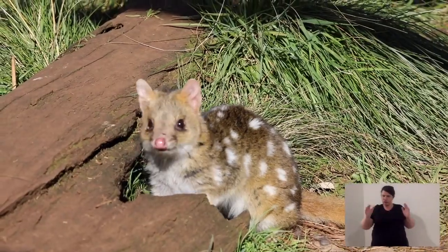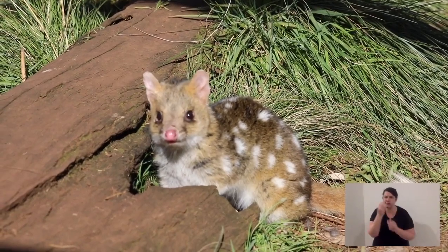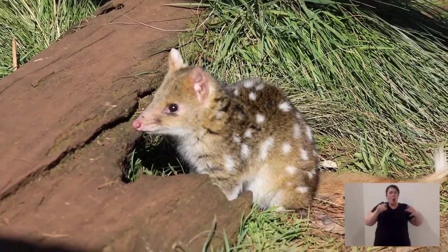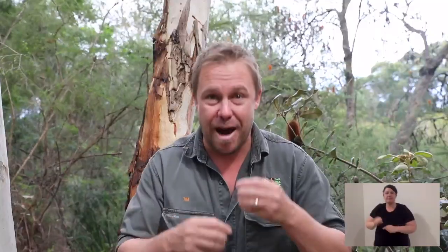Now let's start at the quoll's head and have a look at its body. It is a little predator. Eastern quolls actually eat a lot of insects, so they're not hunting really big prey, but they are vicious little predators. If we start at the head, have a look at the jaw — it's quite muscular and you can see that muscle around the lower jaw and up on the head, and that helps with its bite pressure.